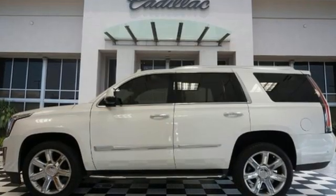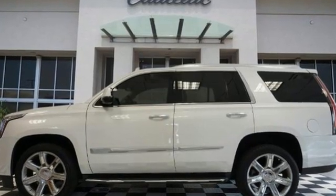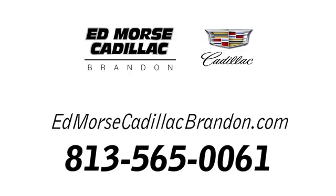Cadillac is driving the world forward. Stop in for a test drive and make it yours today. Call us today at 813-565-0061.